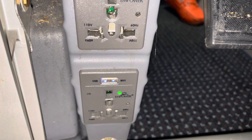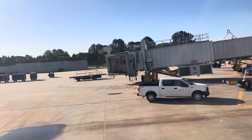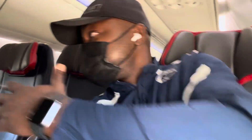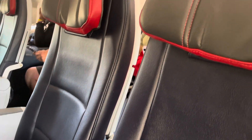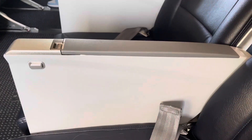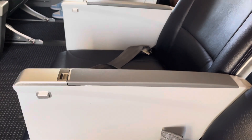I lucked out — no one is sitting next to me, so I have this extra space. The only downside is that the divider does not move up, which is a minor issue, but other than that it's going to be a smooth flight just by myself in this row. Ready to go to Miami!